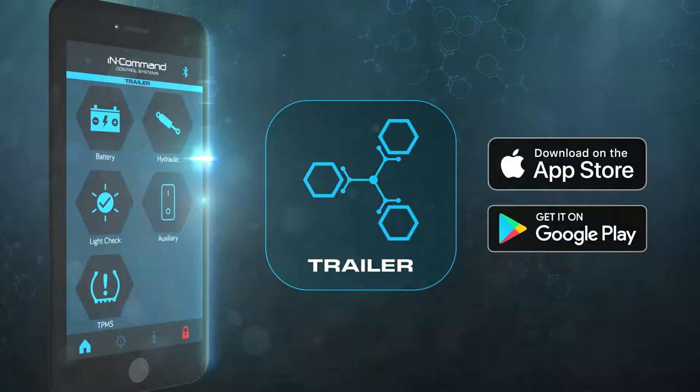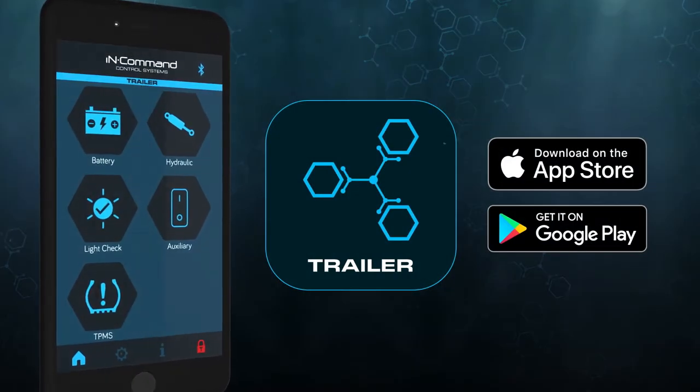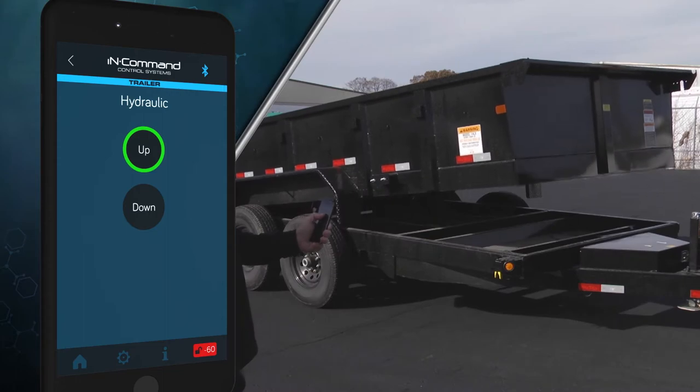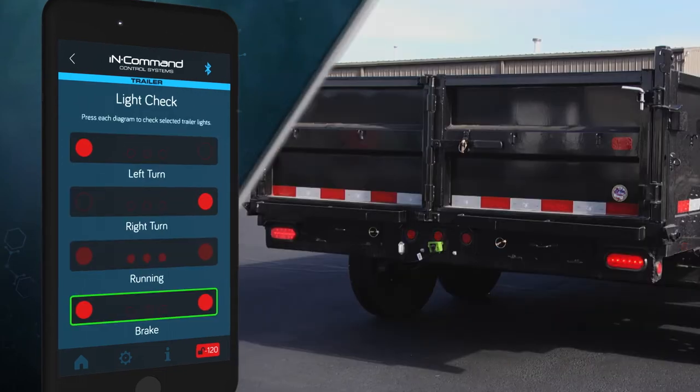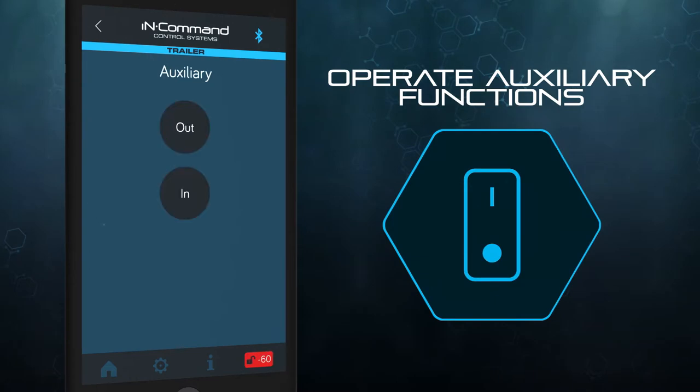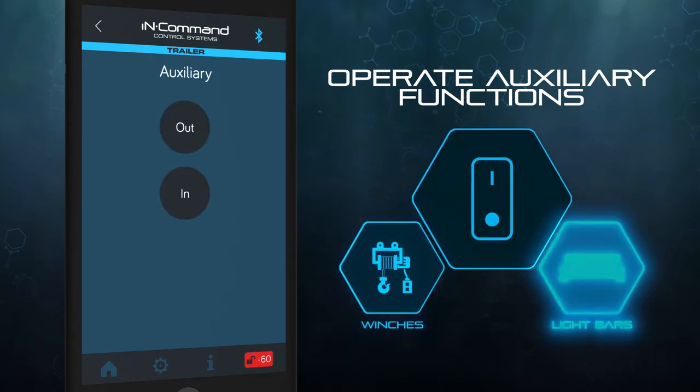The In-Command Trailer app eliminates bulky cords and easy-to-lose key fobs in favor of smartphones to control hydraulic lifts, perform light checks, monitor battery levels, and operate latch and momentary auxiliary functions such as winches or light bars.